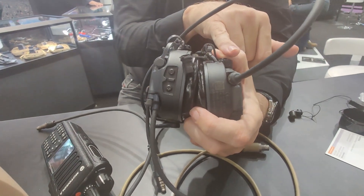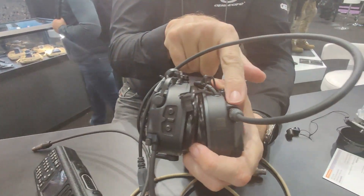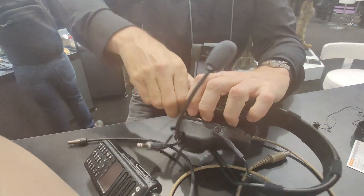You can have multiple comms inputs as you've got a comms port in each ear cup. Potentially you can have a dual PTT in each ear cup.